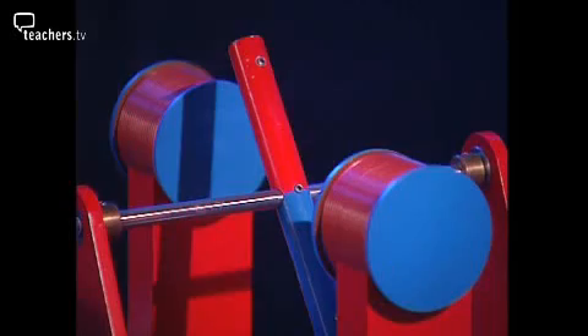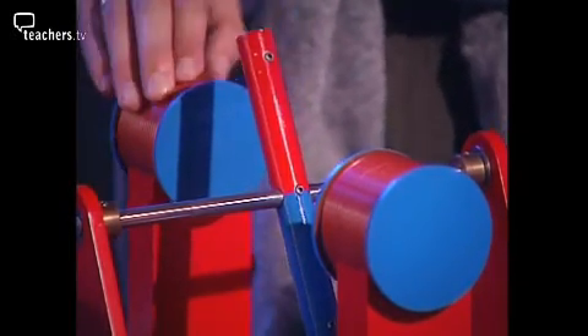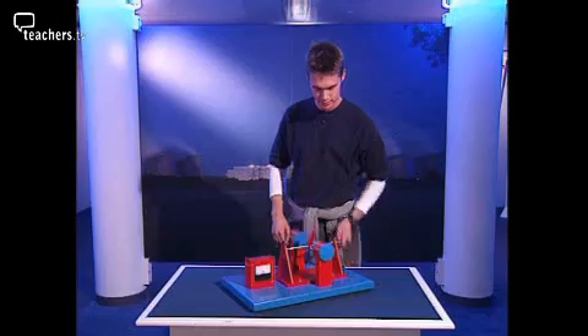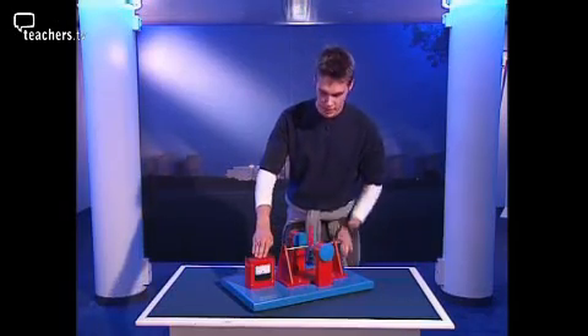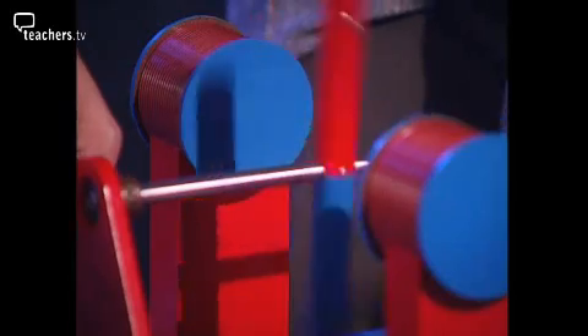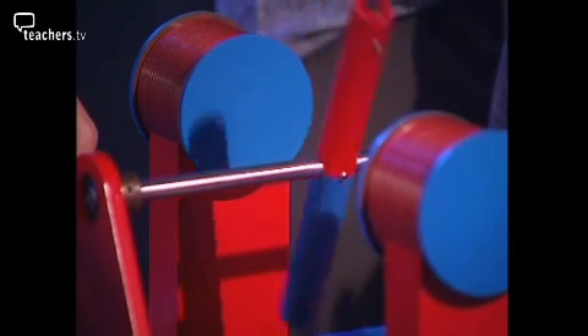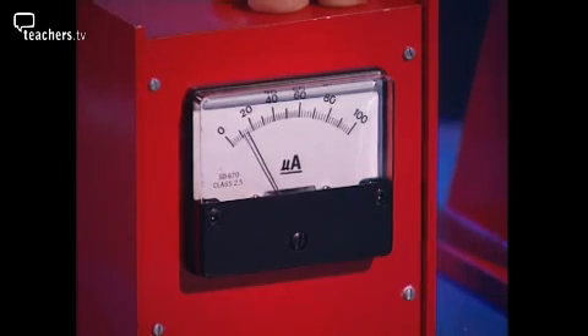So how is it generated? To generate electricity you need three things: a magnet, a coil of wire, and movement. Turn the magnet and the needle rises and you're producing electricity. The movement of a magnet near a coil of wire generates an electric current. This simple action is all you need.